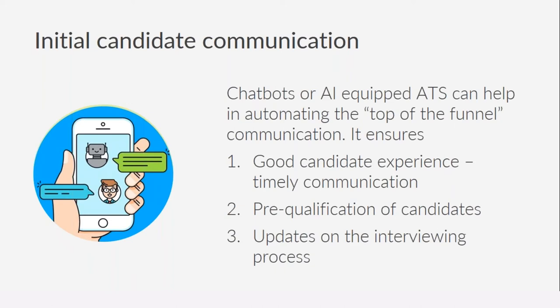Having an automated response mechanism that not only sends the first response to the candidate but also provides timely updates on the interviewing process is very significant. Various surveys have found that candidates who receive timely updates about their interviewing process find it much more comfortable — they're much more informed about their application status. The worst thing for a candidate is to submit a resume and not know when a response will come.